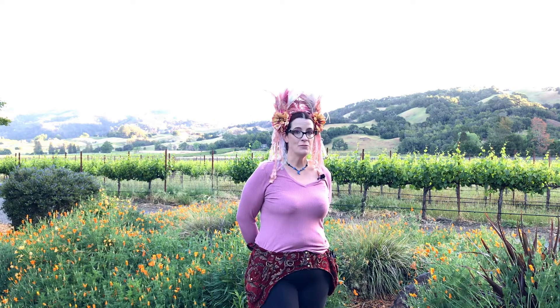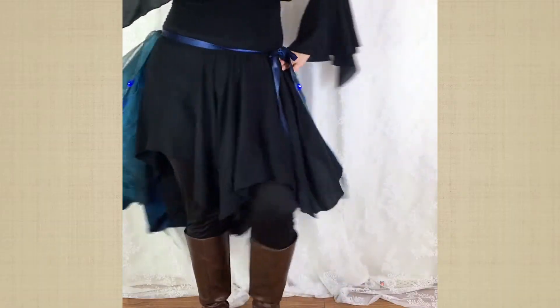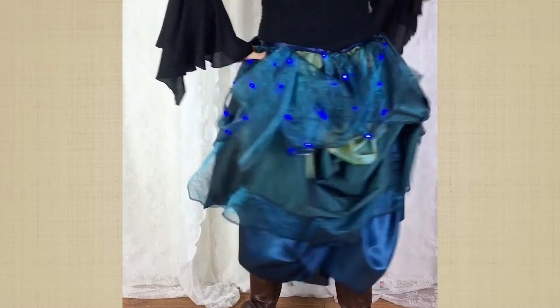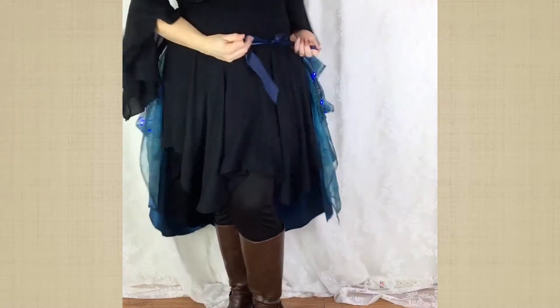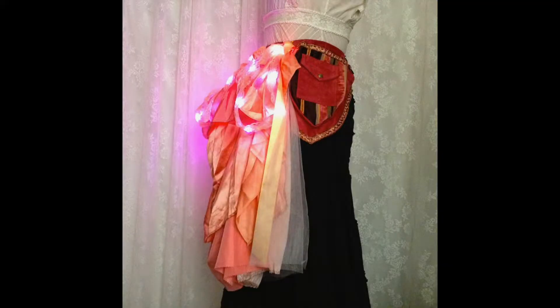My line of illuminated accessories all glow in the dark thanks to integrated battery-powered LEDs. My light-up bustles are also made from reclaimed fabrics with a string of fairy lights interwoven within the fabric layers. The bustles tie around the waist which allows for both flexible sizing as well as many different ways of being worn.